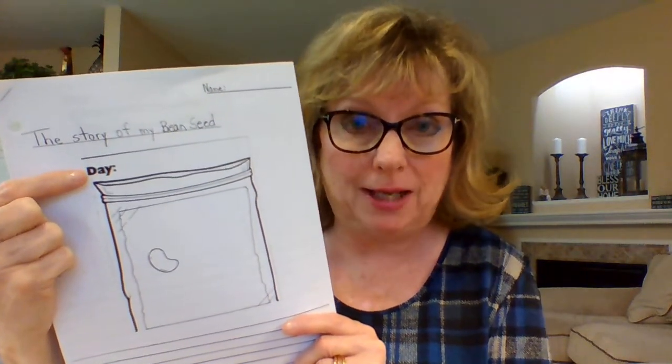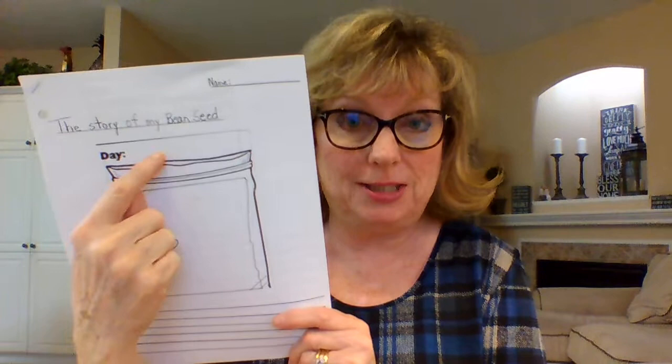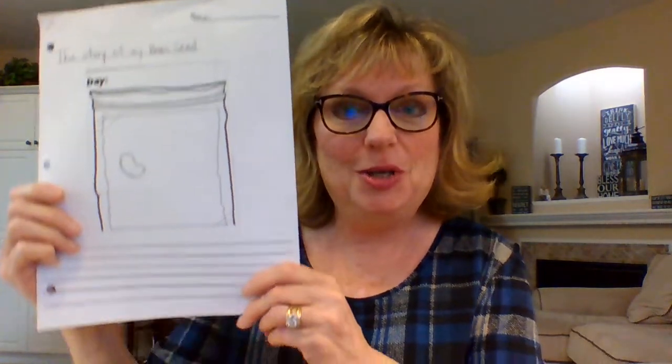So you're going to observe the bean seed, write about it in your package, give it a color, and make sure the date and day you're working on this is entered at the top. May 4th is Monday, so write May 4th and Monday. If you're doing this on a different day, use that day. Put your name on the top as always — we used to sing that song in class. This is our first page — leave the staple in, color the bean, and write your good sentences. That's our first activity for science.